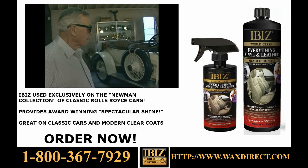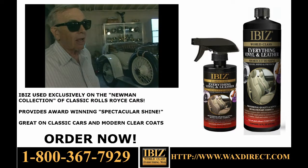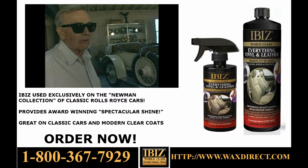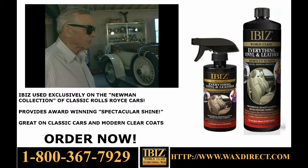Have you ever gotten a speeding ticket in that car? I did — in that red one. I was going 60 miles an hour in Indianapolis and they stopped me flat.